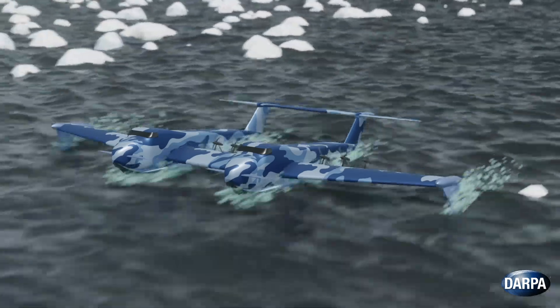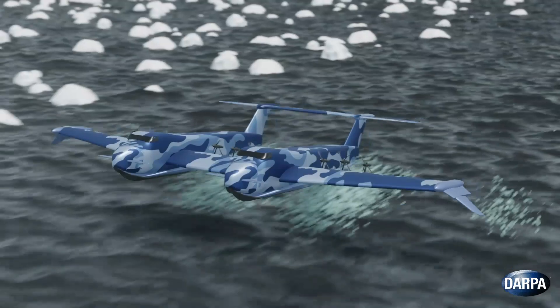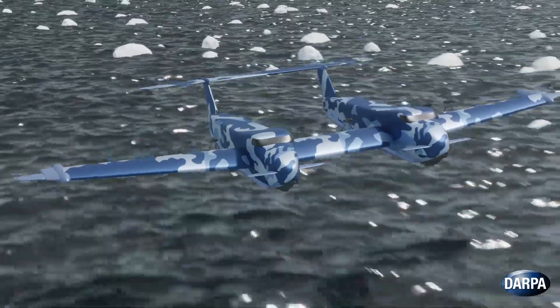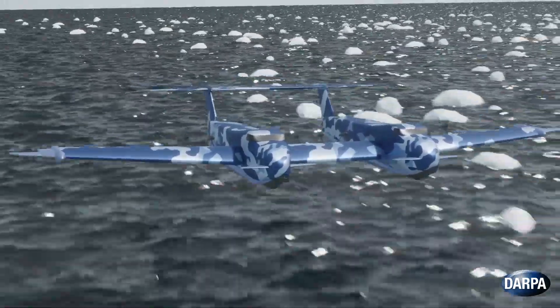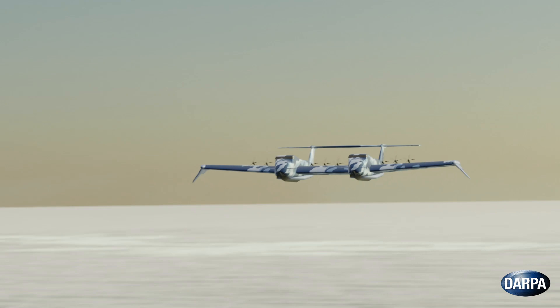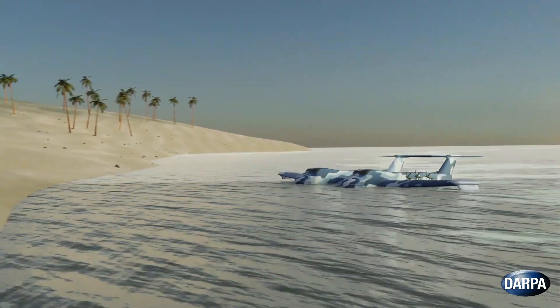Liberty Lifter will demonstrate a leap in aircraft capability by designing, building, floating, and flying a long-range, low-cost X-Plane capable of seaborne strategic and tactical lift. By combining an innovative configuration, emerging technologies, and novel manufacturing techniques, DARPA plans on demonstrating an affordable and compelling mission capability for the Liberty ship of the 21st century.